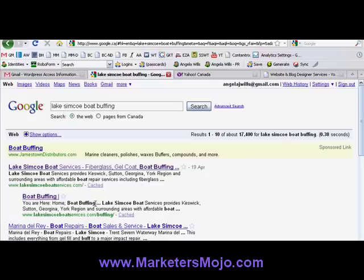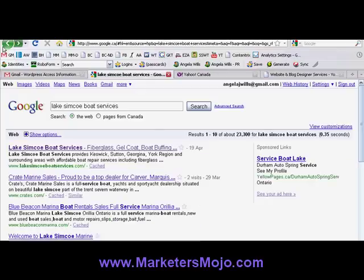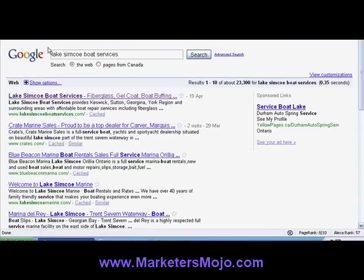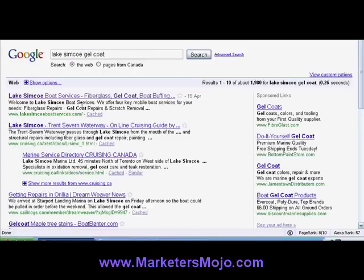You might think that's not targeted enough, so I did more searches. Let's go 'Lake Simcoe Boat Buffing' — someone might type that in — first result and second result, because I created a boat buffing page. We actually don't even have any content on that page yet and Google has found this site to be valuable and listed it. Let's see — we already did Lake Simcoe Boat Services, we did boat buffing, gel coat — that's another one of his words — number one again. You see a pattern here, really fun stuff.